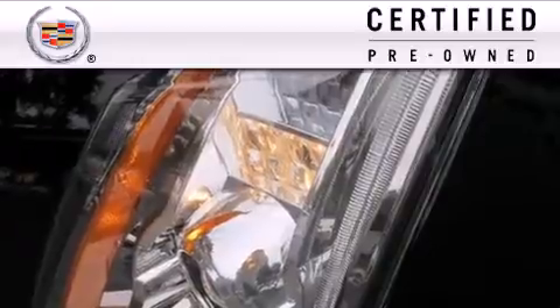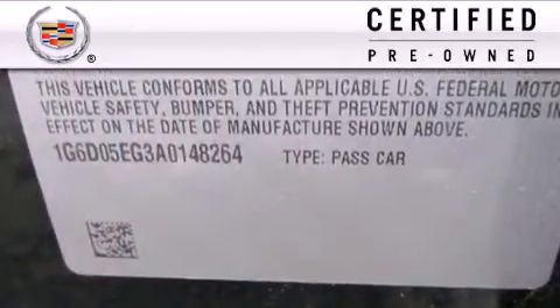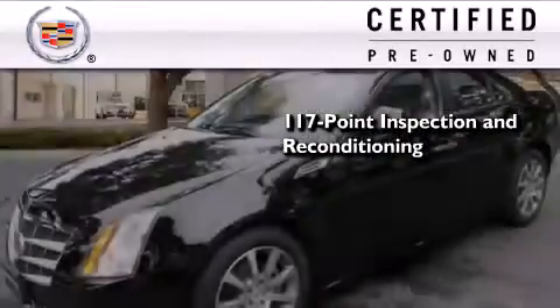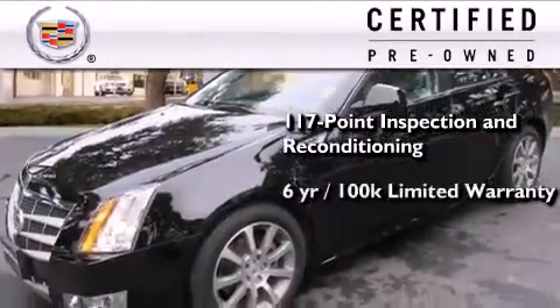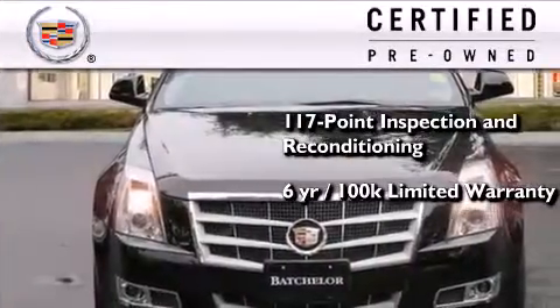To get your full assurance that this Cadillac meets expectations for mechanical conditioning and appearance, it has been put through a 117-point inspection and reconditioning process and comes with a six-year, 100,000-mile limited fully transferable warranty with zero deductible plus 24-hour roadside assistance.